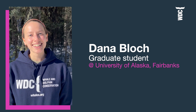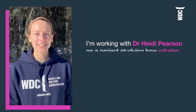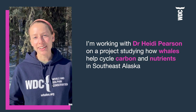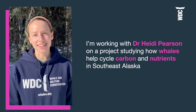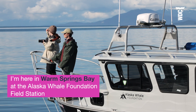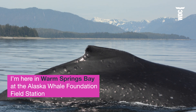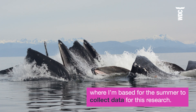Hi, my name is Dana. I'm a graduate student at the University of Alaska in Fairbanks and I'm working with Dr. Heidi Pearson on this project studying how whales impact carbon and nutrient cycling in southeast Alaska, primarily through their poop. I'm actually here in southeast Alaska right now in Warm Springs Bay at the Alaska Whale Foundation Field Station, where I'm based for the summer to collect data for this research.